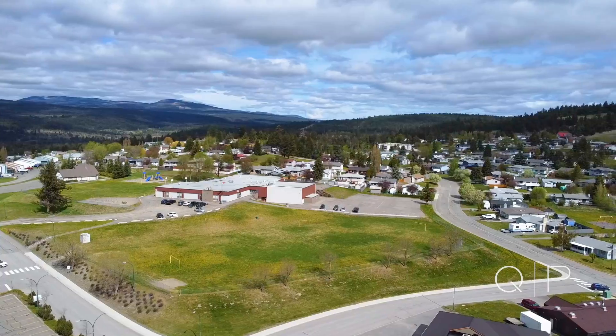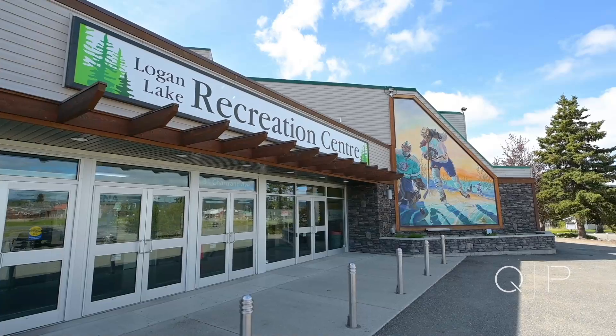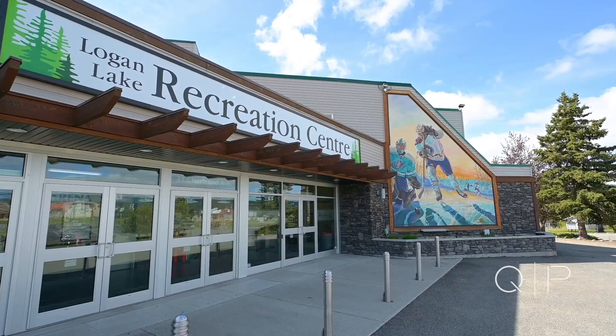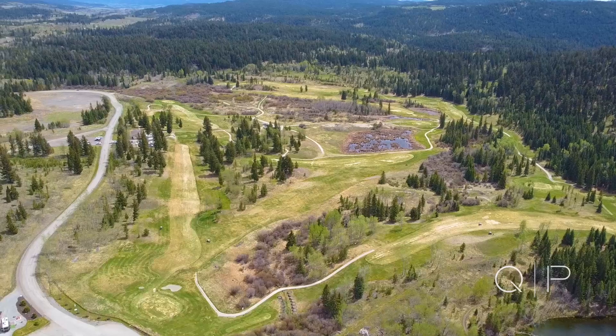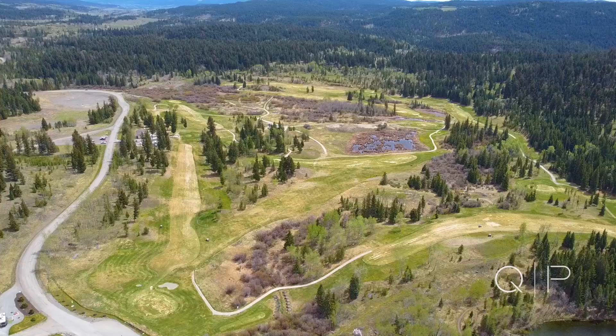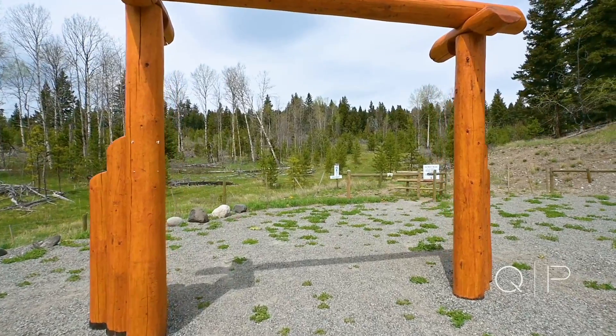Logan Lake has an RCMP detachment, two schools — an elementary and a secondary — a health centre, and a great shopping area. And if you're a golfer, there's a great nine-hole golf course here. The community also offers great recreational activities such as hiking, biking, and fishing.